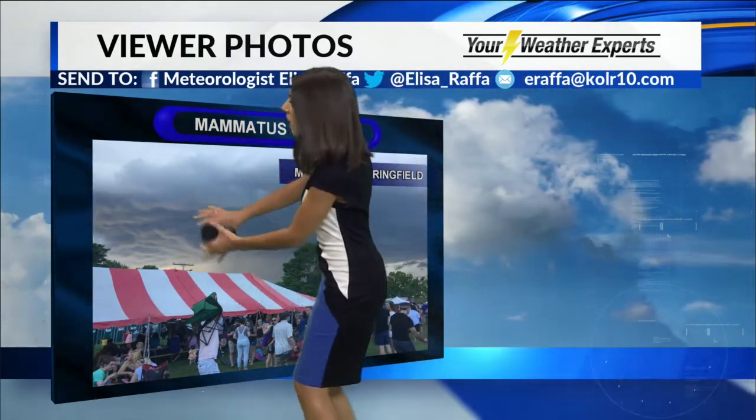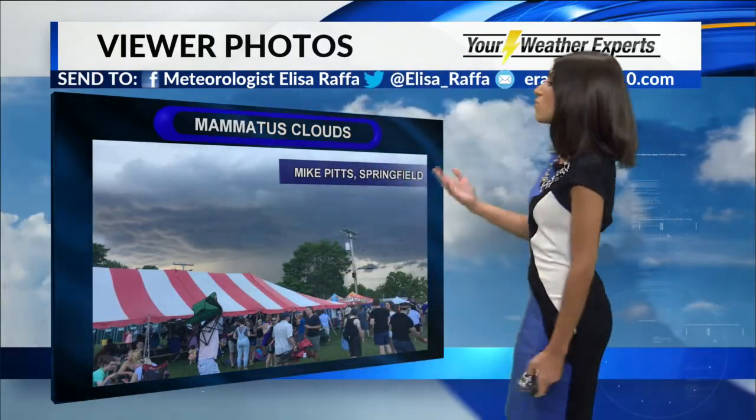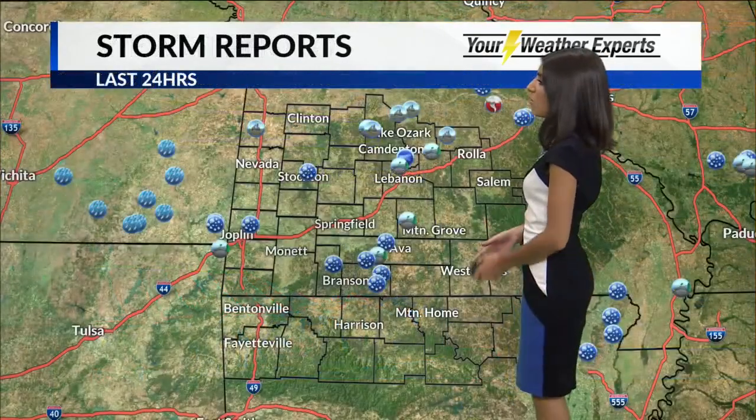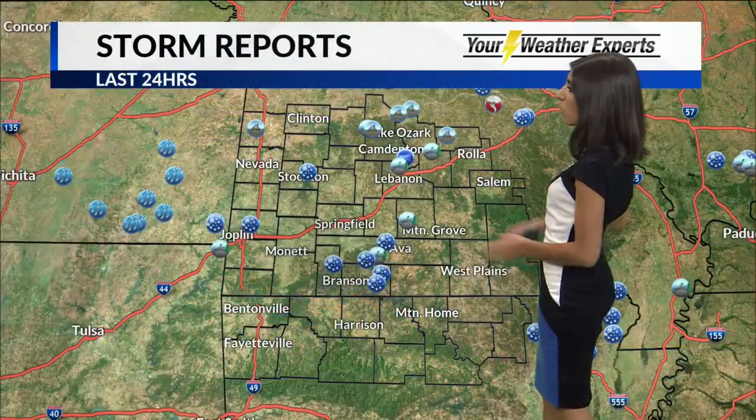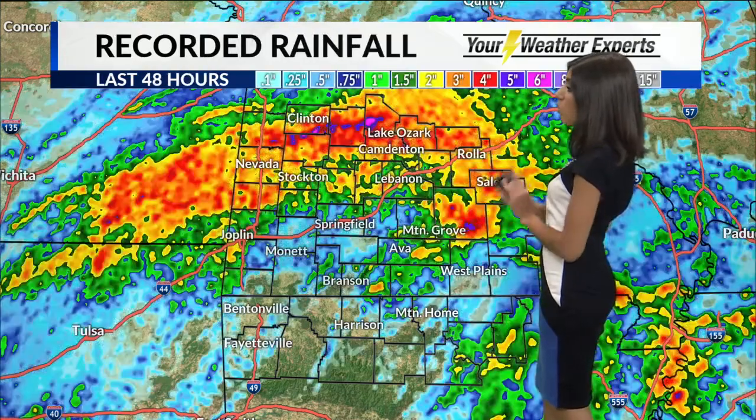You see the little bumps in the clouds here. This was in Springfield. When you see clouds like that — the mammatus clouds — sometimes it's a precursor to storms or severe weather, and we did see that over the weekend. Storm reports of the last 24 hours were mainly wind and hail, and we had some localized flooding.